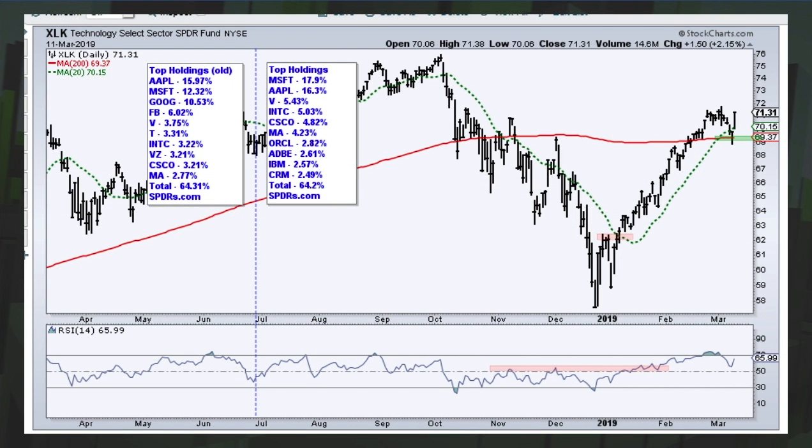I've heard people argue that defensive sectors like utilities and REITs leading is negative for the market. No — the market is negative when the majority of sectors turn down and start moving lower. Just because utilities are leading doesn't mean the market can't go higher. Looking at XLK, we have a clear reaction low now after the big bounce. There's the 200-day, and I would suggest if we close below 69, that's the negative to watch. But right now the advance is still intact — we got a sharp pullback, became short-term oversold, and bounced.